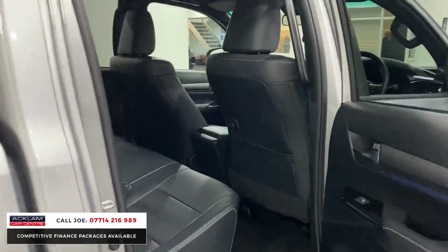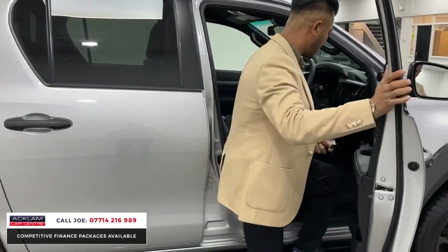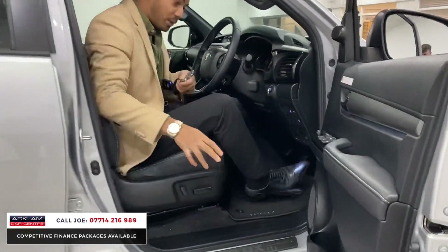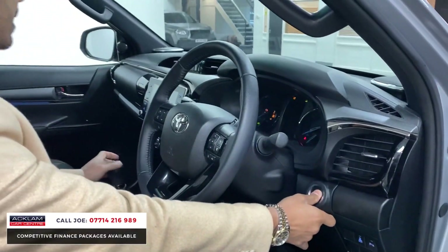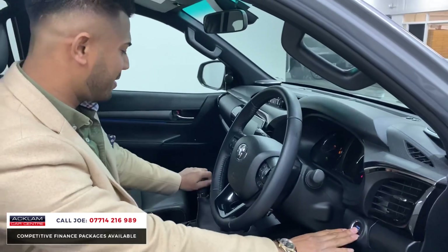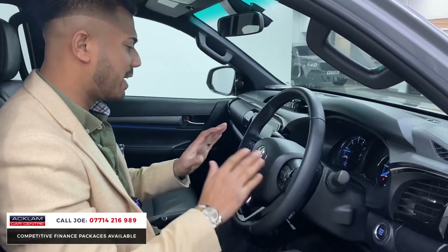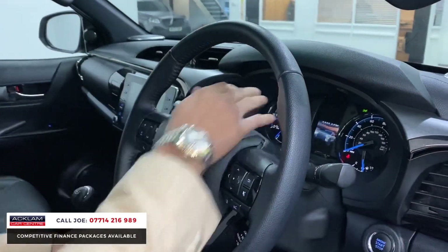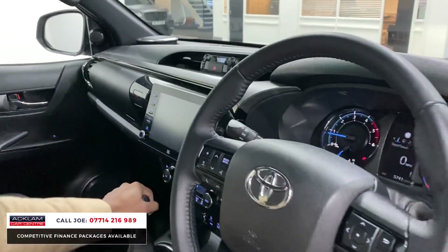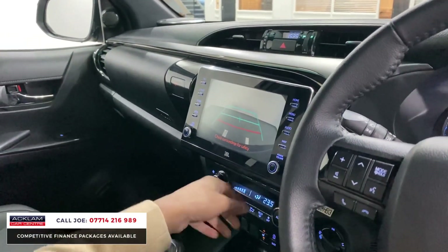With only 5,000 miles on it you wouldn't expect anything different. The car is still under Toyota's manufacturer's warranty. You've got electric windows and mirrors, push-button start, cruise control, lane assist, hazard warning, voice control, stereo controls, bluetooth controls — it's got everything. Put it in reverse and your reversing camera comes on, plus dual-zone climate control with air conditioning.